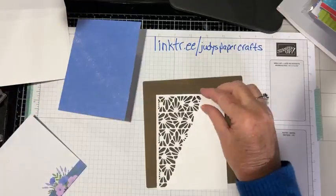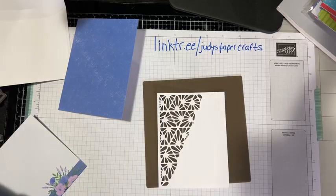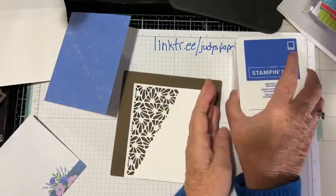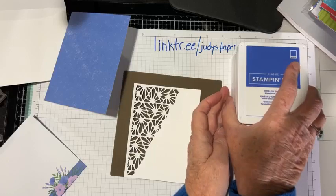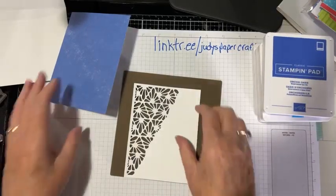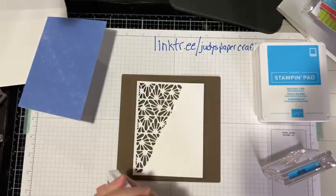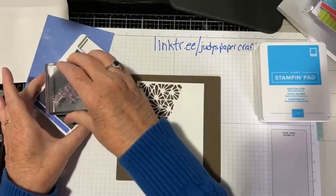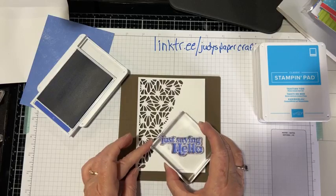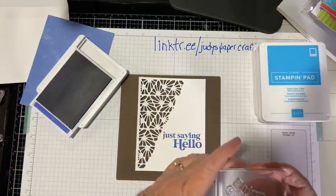So I'm using the Orchid Oasis card — just fold it in half and give it a nice crease with the bone folder. These cards are going to be pretty simple and fast. I have a bunch of colors and stamps: I'm using Orchid Oasis, Tahitian Tide, Polished Pink — which is also being discontinued — and Granny Apple Green. First, I'm going to ink up the 'Just Saying Hello' stamp in Orchid Oasis and stamp that on the card.